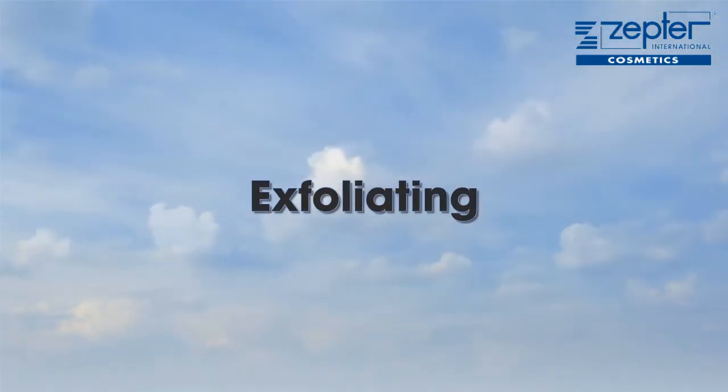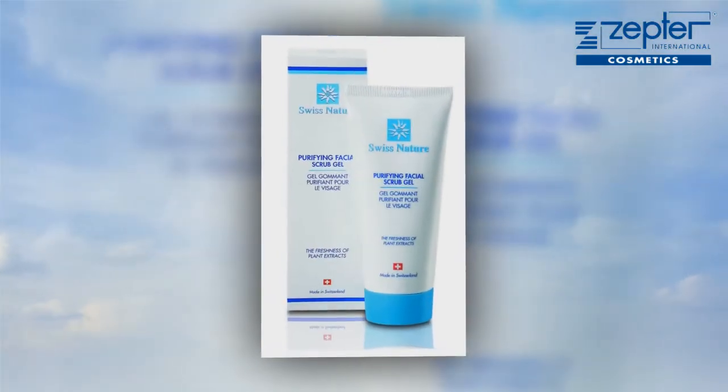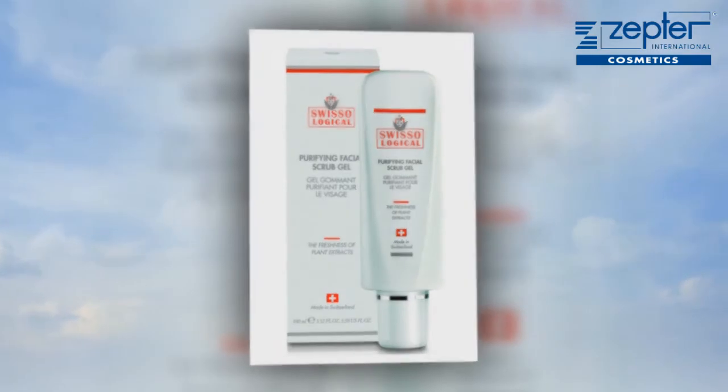Exfoliating. Exfoliating is very important to remove the top layer of dead skin cells, and we often omit to exfoliate in our skincare routine. Exfoliate once a week — it takes no time at all with our excellent purifying gels.